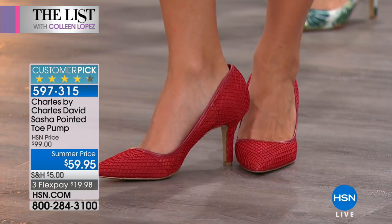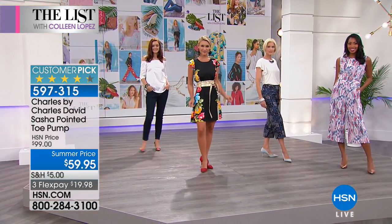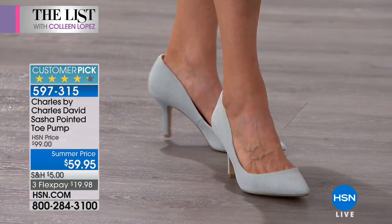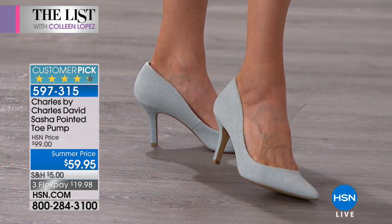Another look is the denim, because denim on denim is so big right now. All of the designers are doing that look still — it's always a big trend. I like that you can bring it down into your footwear. That's going to be your denim. Whole and half sizes, available in medium widths only.